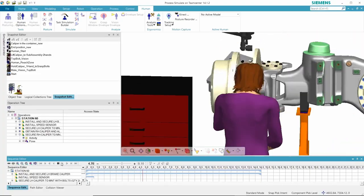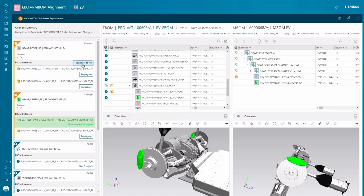You have to back it up, you have to restore it if something happens. And of course, you have to pay all the groups that manage, update, optimize, and support Teamcenter.